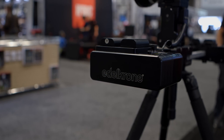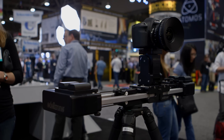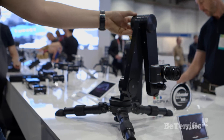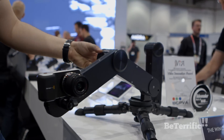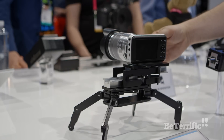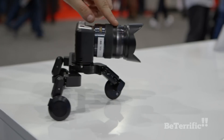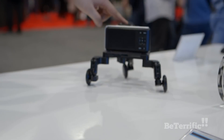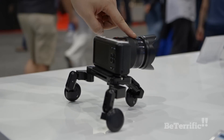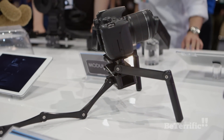We're here at NAB at the Edelkrone booth. I'm here with Kadir, the CEO. Edelkrone is a company with a different DNA — they come up with really unique solutions because they don't focus on what other companies are doing. They listen to what filmmakers are dreaming of and what they really need, then concentrate on solving those problems to create unique, real-life problem-solving products.